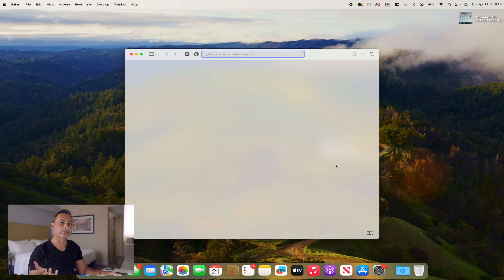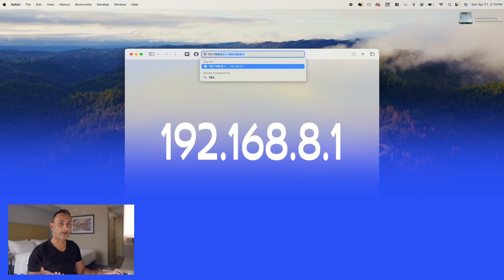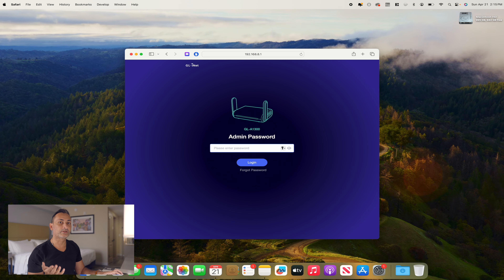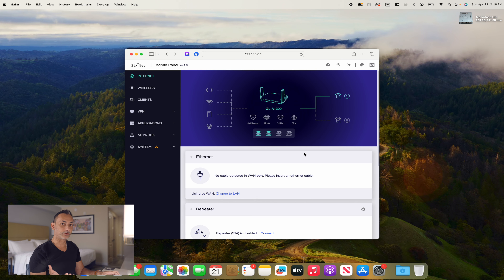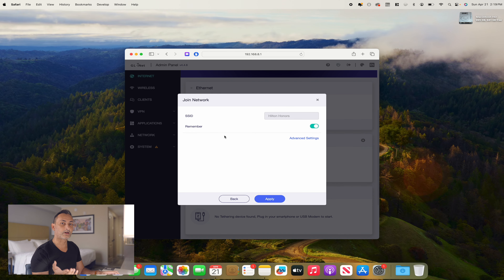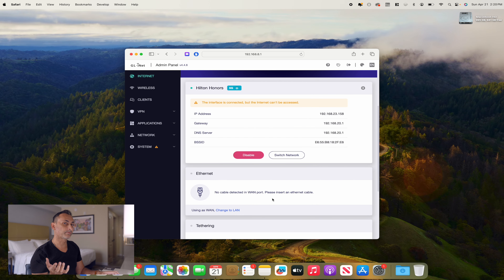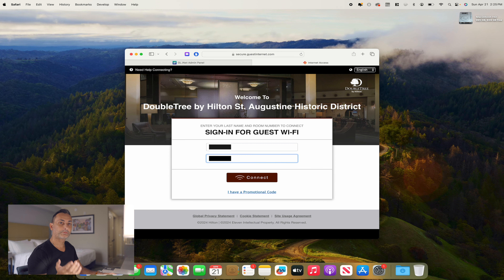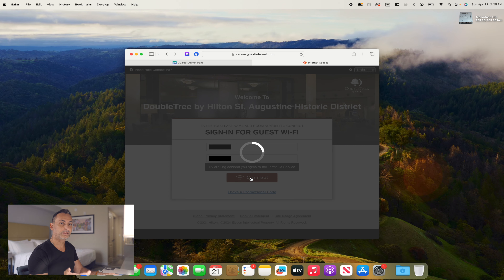Once connected, open a web browser and type in the admin access IP address 192.168.8.1. This setup process is something you will have to do every time you connect to a new public Wi-Fi spot — every hotel, coffee shop, or airport Wi-Fi. Once inside the admin portal, go down to Repeater and click Connect. Here we are going to connect to the Hilton Honors Wi-Fi. Now we are connected, but we still have to bypass the captive portal. Open another browser page, type in "Hilton Wi-Fi," fill in the captive portal information that is needed, and connect.